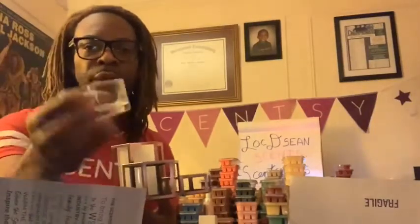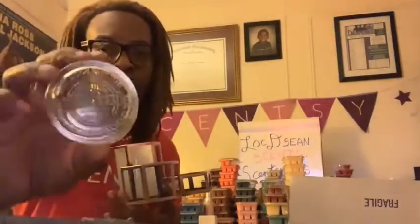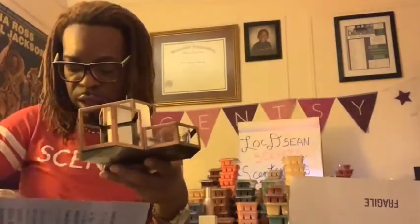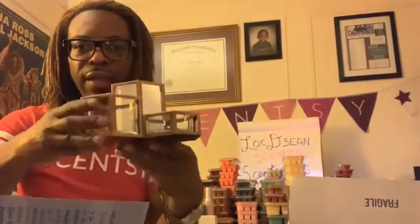Now we have the glass dishes. These look similar to what your wax goes into, but be very mindful — the bigger one doesn't have the number of cubes marked on the bottom, which tells me this one is not for your wax. We put that right into the smaller portion. Then we do the same thing with the larger dish. Oh, I'm already liking how that looks!